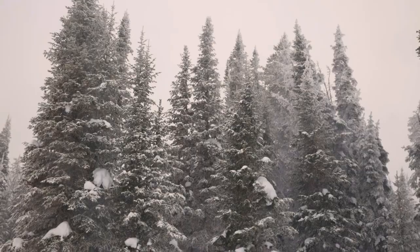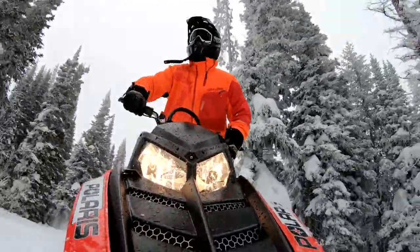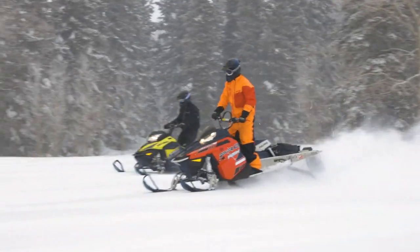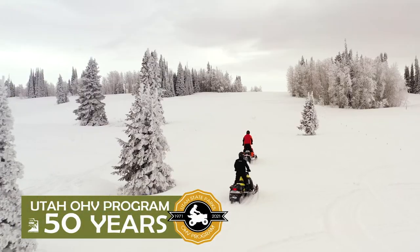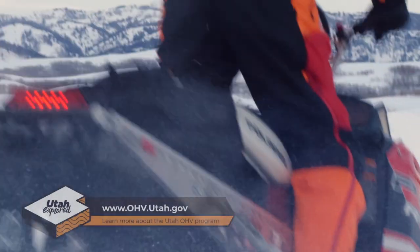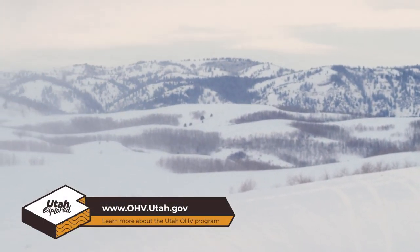The Monte Cristo Recreation Area offers miles of groomed trails and is perfect for riders of all skill levels. Exploring Utah on a snowmobile is one adventure that you cannot miss. To learn more about the 50th anniversary of the Utah OHV program, visit www.ohv.utah.gov.